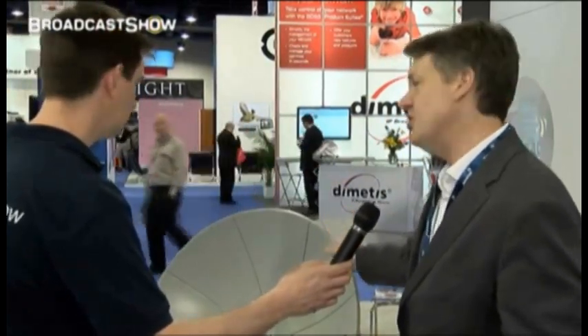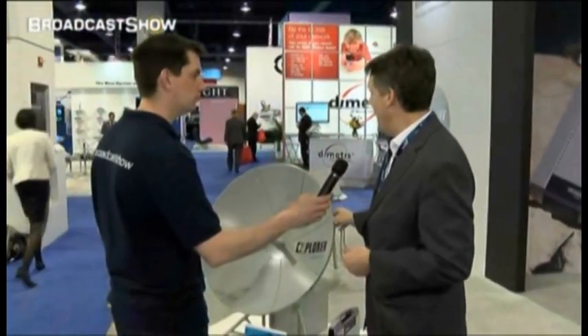This is a 75-centimeter auto-deploy dish, 32 kilos — one airline-checkable case — priced at $20,000 to $30,000. That's an incredible price point and it'll give you four megabits per second data rate anywhere in the world.